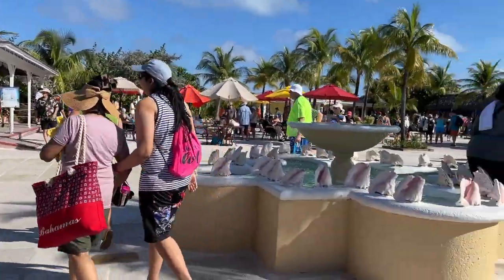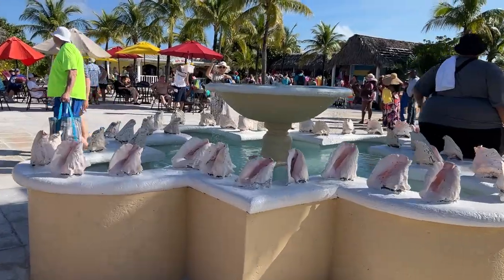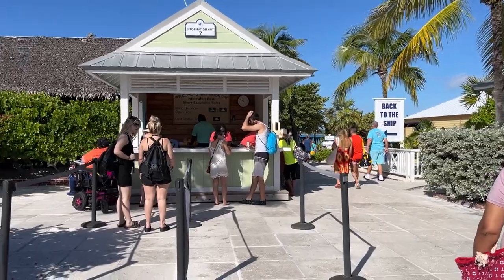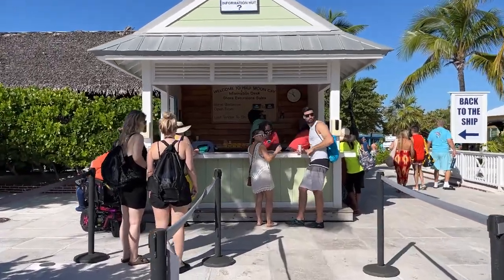That way you don't have to wake up early and get off the ship at a certain time. We can just sleep in, go over to the island whenever we feel like via the water shuttles, and enjoy a nice lazy beach day — but not get burned because we have our clamshell rentals.